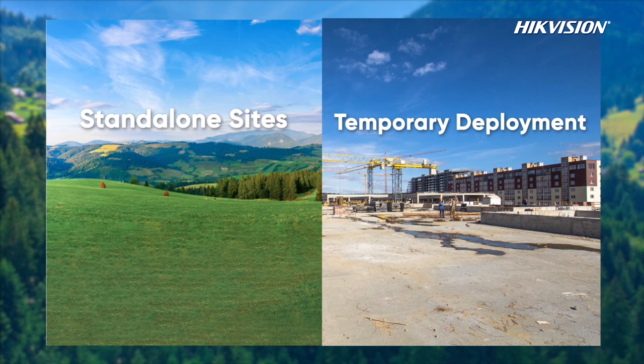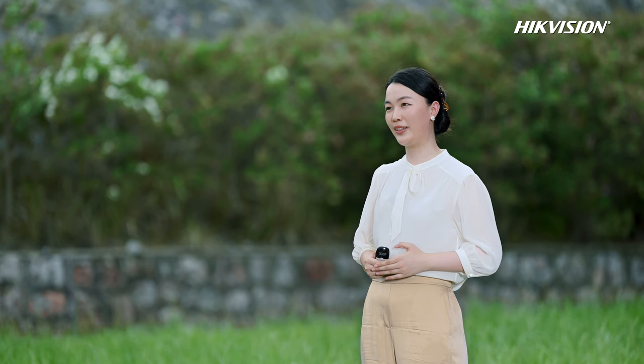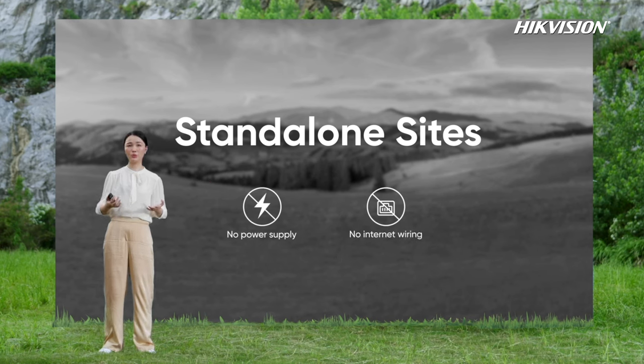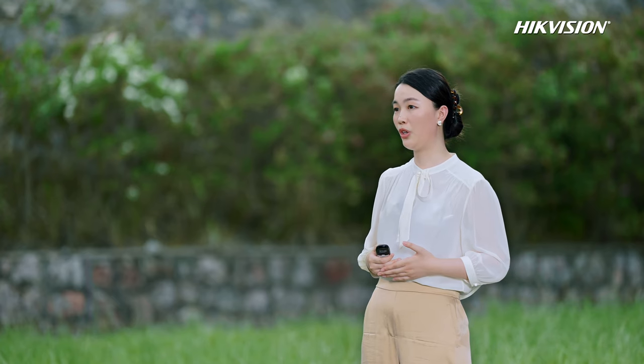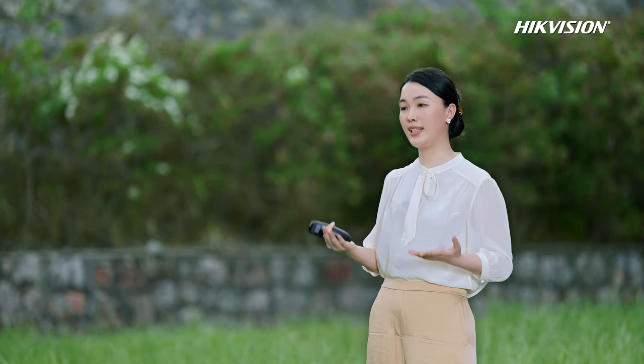There are three sub-solutions. For stand-alone sites, we have designed a 4G solution and a wireless bridge solution. For temporary scenarios, we have a customized mobile solar security tower solution. For places like remote roads and farmlands where there are no power cords or internet cables, we can use solar power to power the cameras and use 4G cameras or wireless bridge products for wireless data transmission.